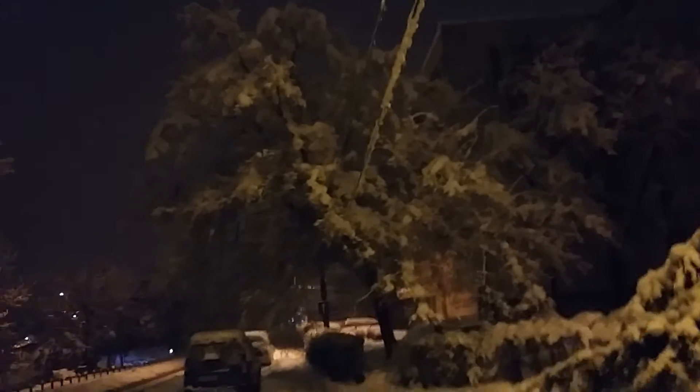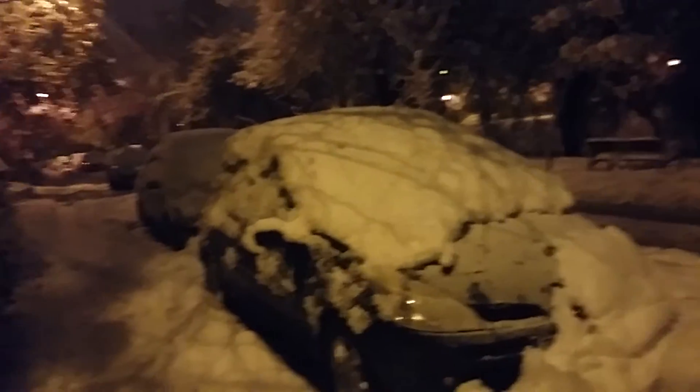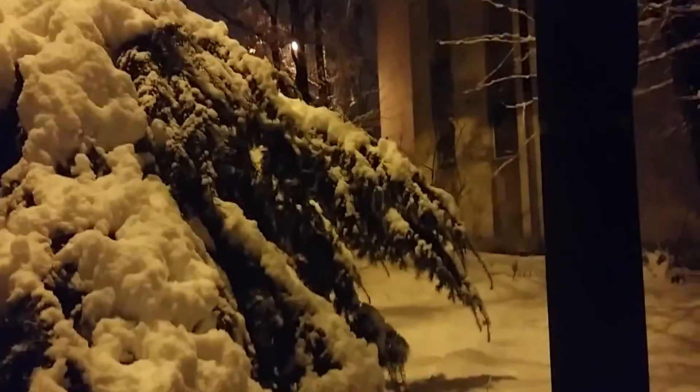Beautiful tree there, and there, and here.